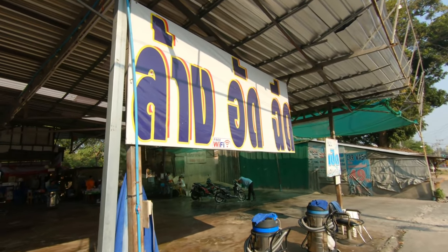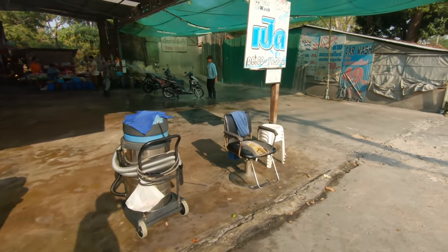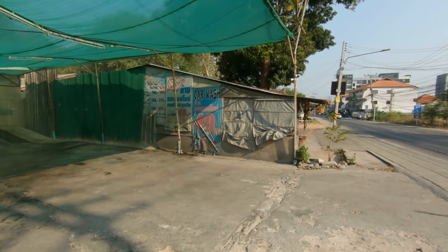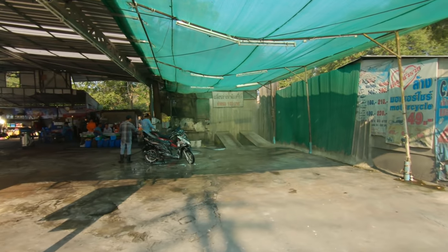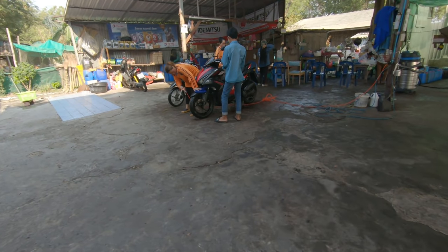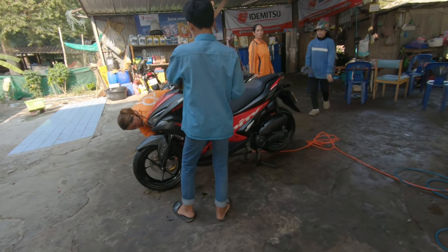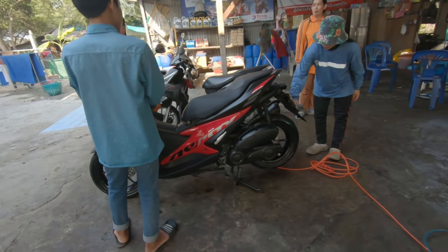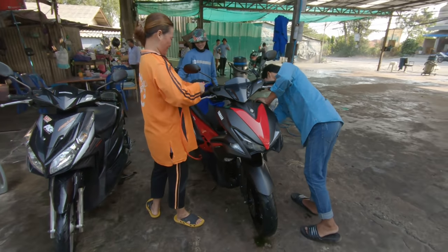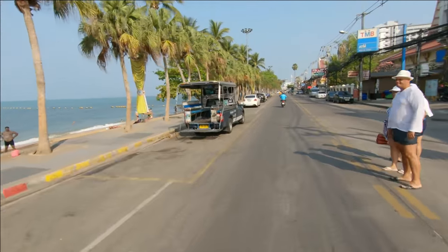Whenever you buy or sell a motor vehicle or motorcycle, there are a couple things you have to have. As the seller, I provided these things to the buyer. The first thing would be the green book — that's like your title document for the vehicle. Each page is for each consecutive owner. Since I bought this new, I was the first owner, so there's only one page of owner information filled out. I just sign that and give it to the new buyer. When he re-registers it, there'll be a new page with his information indicating he is now the owner.